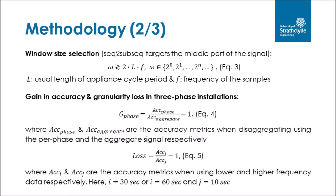Window size can range from a few minutes for devices like coffee machines up to several hours for dishwashers and dryers. Window size must always be a power of 2. In addition, gain in accuracy and loss due to less granular data were calculated using equations 4 and 5. Gain in accuracy represents the improvement when using the per-phase signal compared to the aggregate signal, and loss represents the reduction in accuracy when using less granular data. In general, with per-phase disaggregation accuracy is expected to improve and gain will be positive, while loss is expected to be negative as less granular data diminishes disaggregation accuracy.